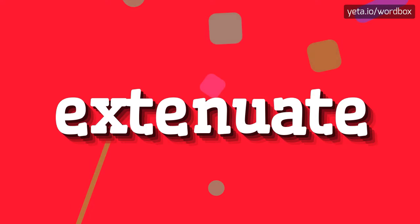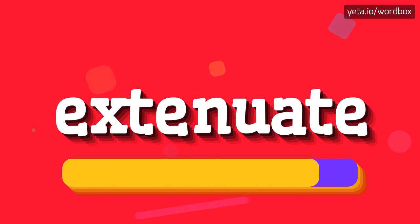Hi, thanks for choosing this channel. In this video you will see how to pronounce this word. Let's start: extenuate.